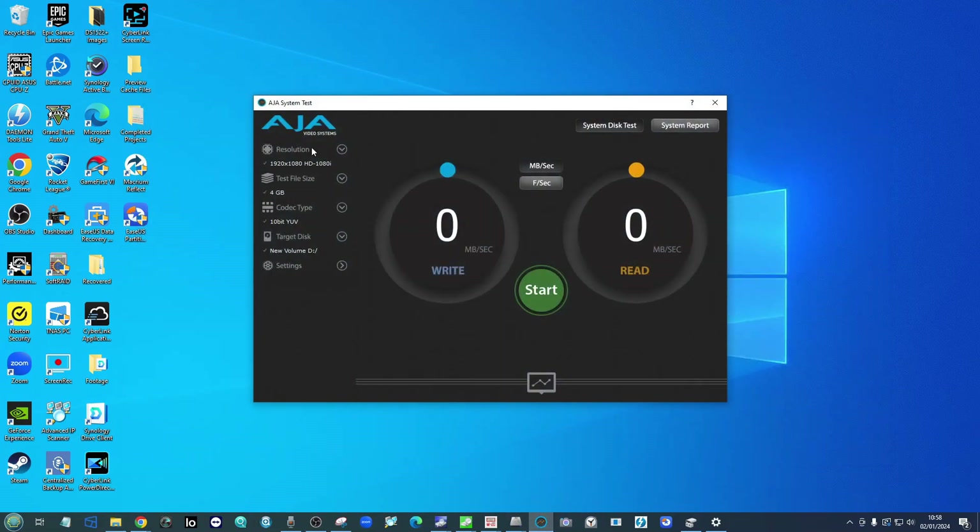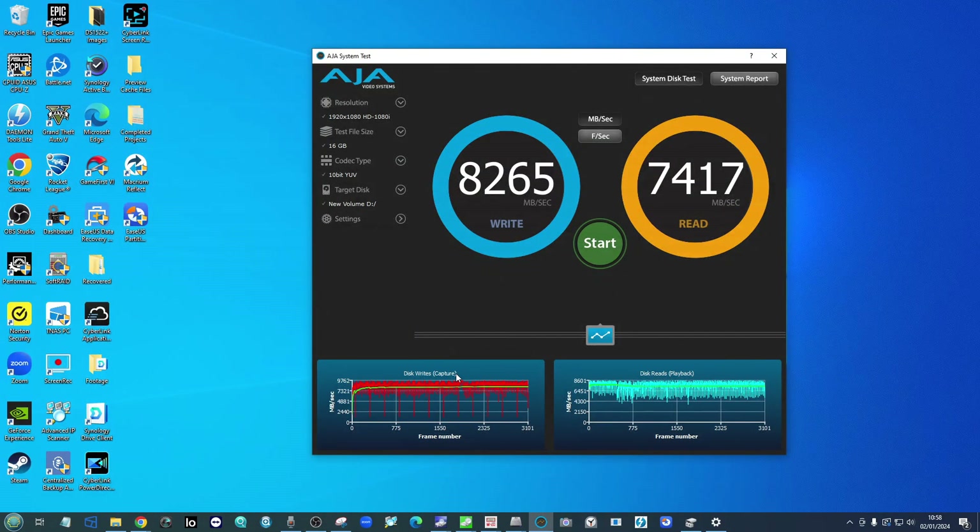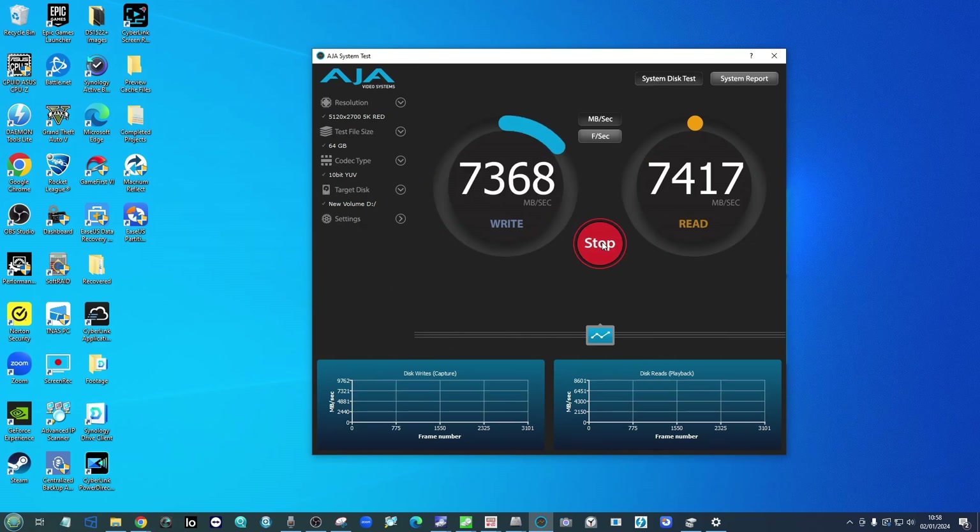Normally I would include an AJA test file, but the problem with testing AJA on this drive is that the speed simply breaks things. There are limits because I'm using OBS for recording in the background, and without enabling caching — which would undermine our results — the speed is just too high for this setup to give a reasonable reading. Even ramping up to a 5K Red 64GB file wouldn't give us a reasonable test in this configuration.